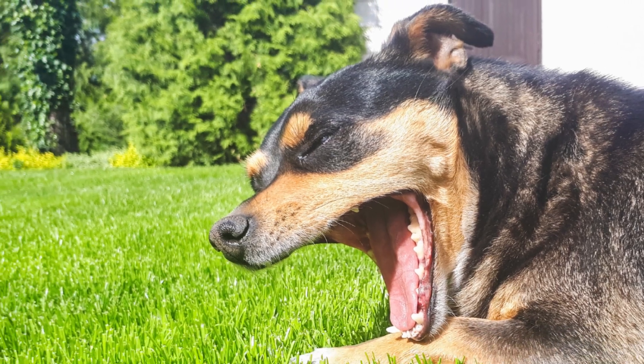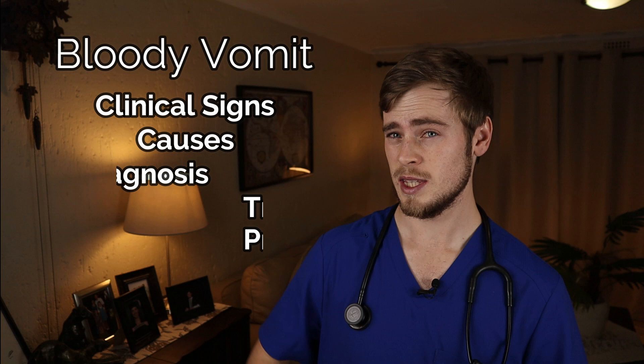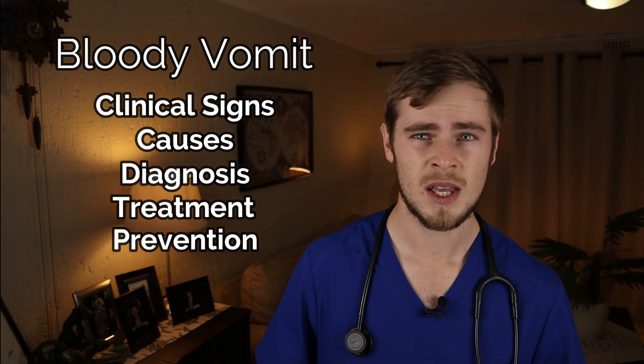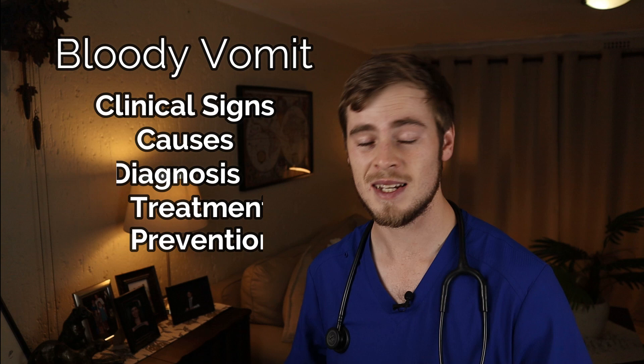Seeing your dog bringing up its last supper may already be an unpleasant sight and smell, but finding some blood in the vomit as you clean up the mess can also be really alarming — and it should be. Bloody vomit in dogs is usually very serious, so in this video I'll be explaining exactly what the clinical signs, causes, and diagnosis of bloody vomit in dogs are, as well as how it can be treated and prevented.